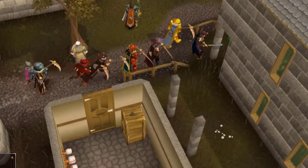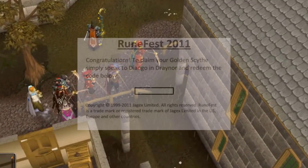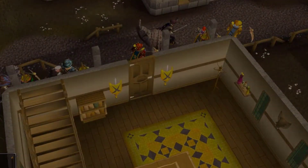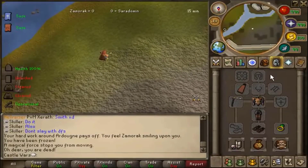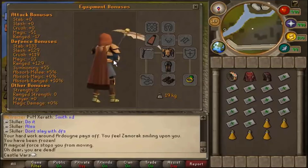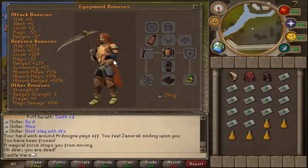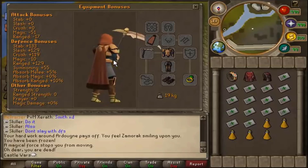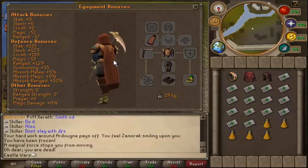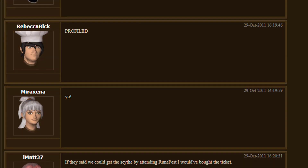The first 25 people that handed in their questionnaire decoding the message were given a code to redeem a Golden Scythe in game. According to Omostardo, a player who actually got one of these, he said that at RuneFest they made no mention this item would be rewarded. Nobody knew that they could possibly get one by rushing through this in-person event. Now once people caught wind that this item was in-game and it was only given to 25 players, it caused huge controversy for a number of reasons.